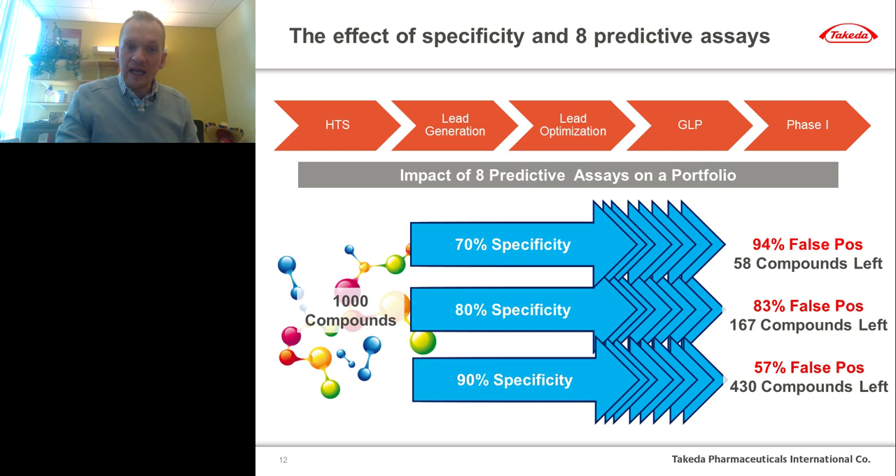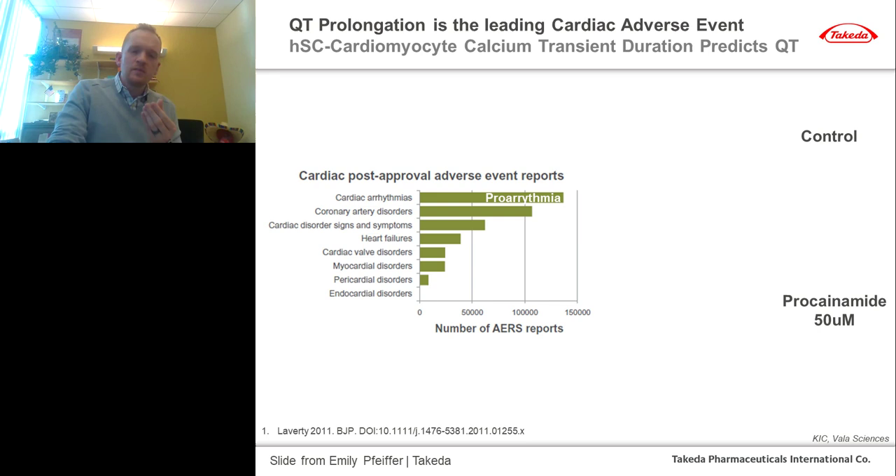We have to be picky about how we employ these assays. The most intuitive approach is to focus on those primary drivers for safety-related attrition. Among those primary drivers, perhaps none are more famous than cardiovascular toxicity. Within cardiovascular toxicity, cardiac post-approval adverse event reports have been dominated by proarrhythmia events over the last 20 years. We can use IPS-derived cardiomyocytes — here, looking at a 2D syncytium of cardiac microtissues — and these 2D cardiomyocytes do a fantastic job of predicting proarrhythmia, in this case with procainamide.